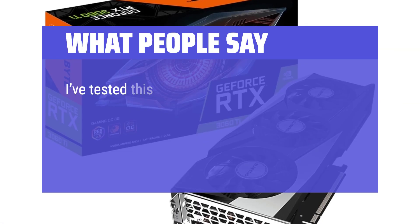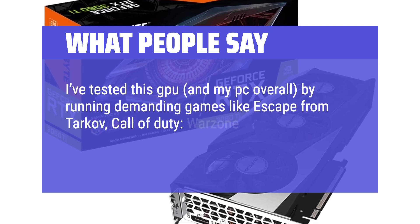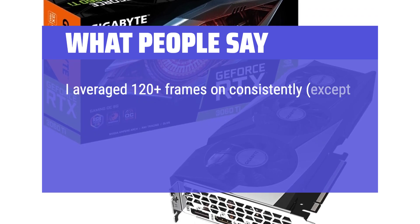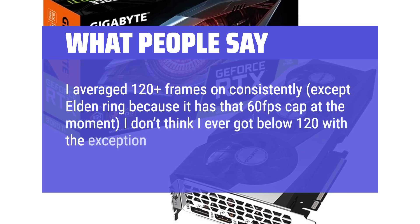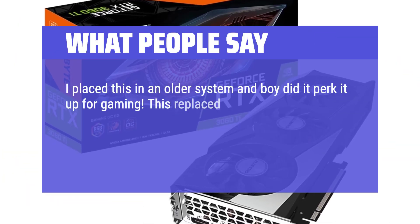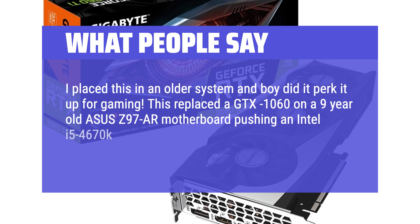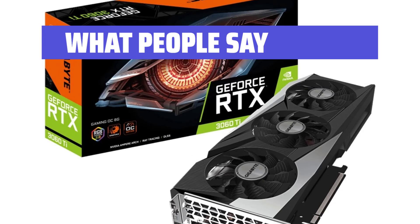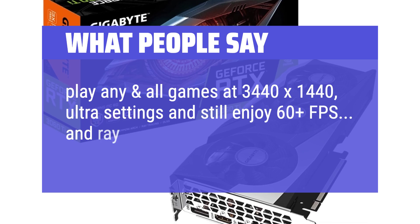What people say: I've tested this GPU by running demanding games like Escape from Tarkov, Call of Duty Warzone, Battlefield V, and Elden Ring on max ultra settings. I averaged 120-plus frames consistently, except Elden Ring because it has a 60 FPS cap. I placed this in an older system — an Asus C97AR motherboard with an Intel i5-4670K and 16GB of DDR3-1866MHz memory — and it really perked it up. Play any and all games at 3440x1440 ultra settings and still enjoy 60-plus FPS with ray tracing.